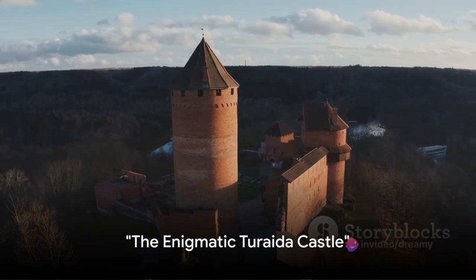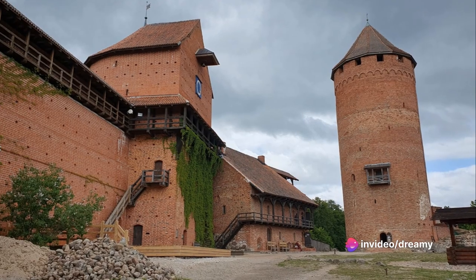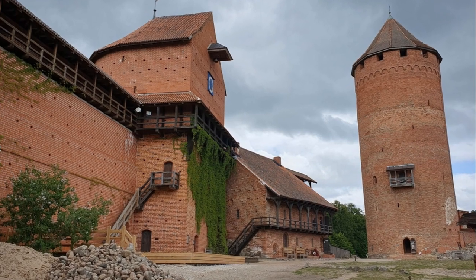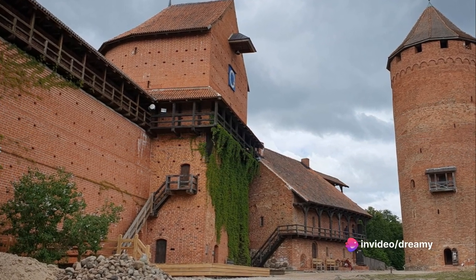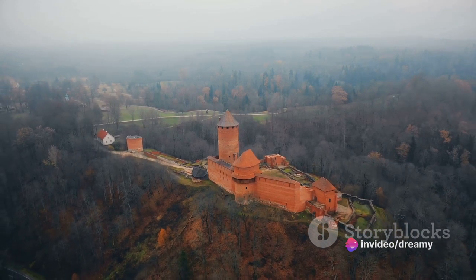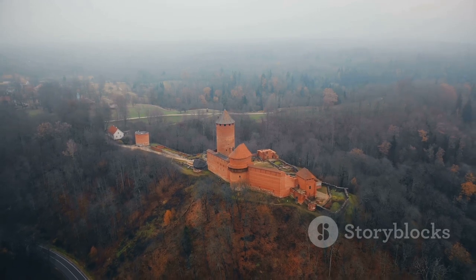Feeling like a knight in shining armor? Turaida Castle is calling your name. Rising majestically amidst the lush greenery of the Gauja Valley in Latvia, this castle is a testament to the medieval era, whispering tales of knights and nobility. Constructed of red brick in the early 13th century, Turaida Castle has weathered many a storm, both literal and figurative, to stand tall and proud today.